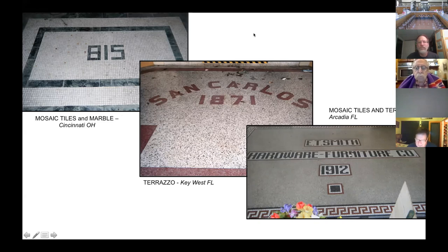Some signs combine both mosaic and terrazzo. There are even a few using materials like marble accents. There's no plastic. The numbers in apron signs can be confusing - they are almost always the street number, like the mosaic tile sign at 815 Elm Street in Cincinnati, built in 1876 as a house of ill repute and now converted to a high-end condo. Occasionally numbers are not the address - the San Carlos Institute in Key West, Florida, was established in 1871 and located at 516 Duval Street. It's unclear whether the E.T. Smith Hardware Furniture Company built their building in 1912 or if 1912 was their street address.